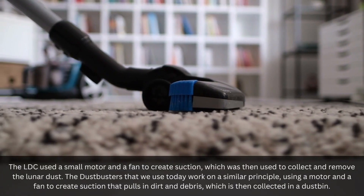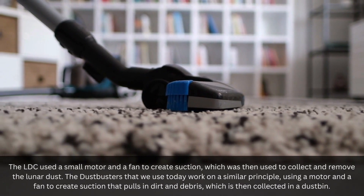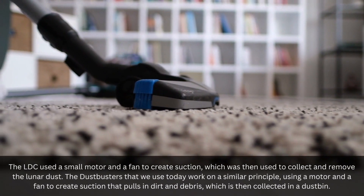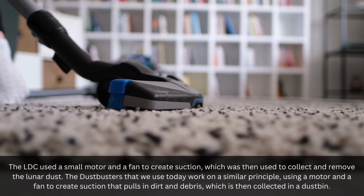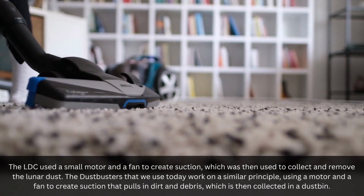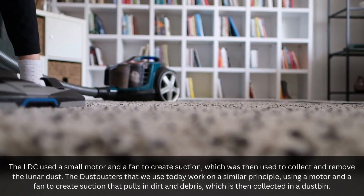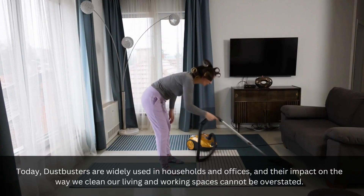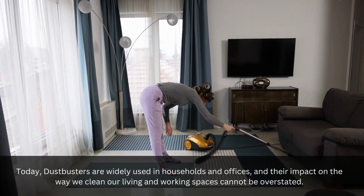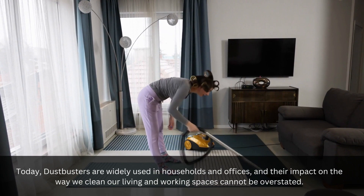The Lunar Dust Collector used a small motor and a fan to create suction, which was then used to collect and remove the lunar dust. The dustbusters that we use today work on a similar principle, using a motor and a fan to create suction that pulls in dirt and debris, which is then collected in a dustbin. Today, dustbusters are widely used in households and offices, and their impact on the way we clean our living and working spaces cannot be overstated.